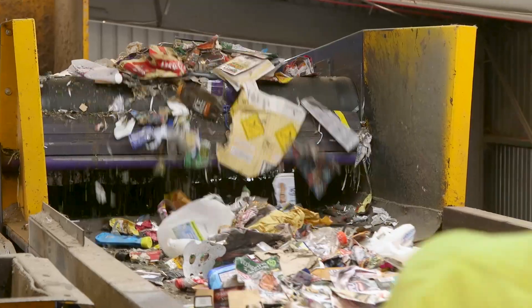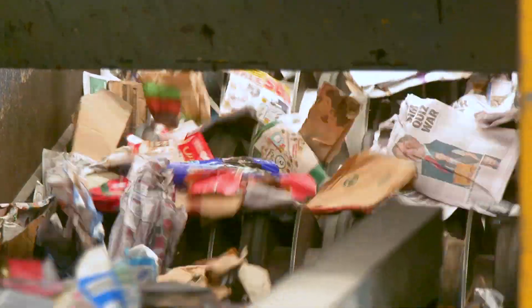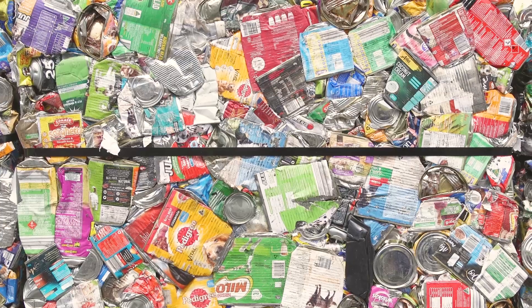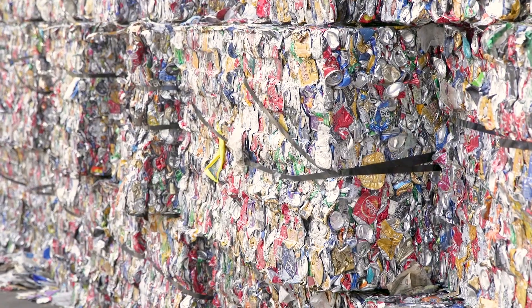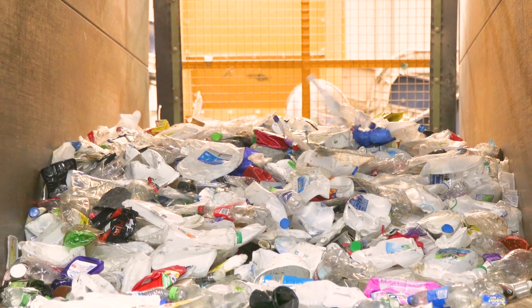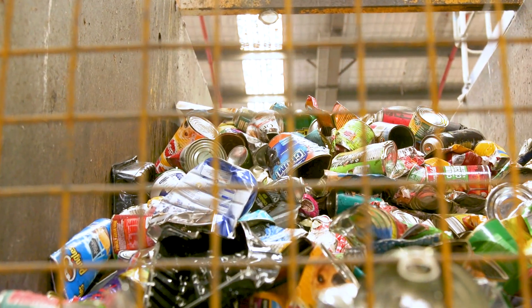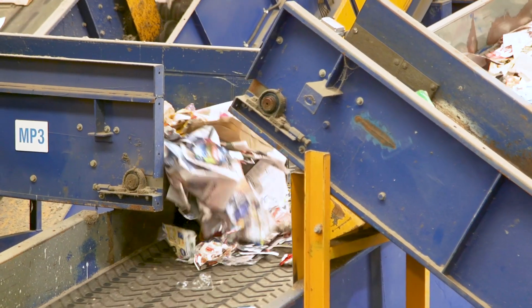The MRF is designed to separate recycling into the following categories: glass, paper, cardboard, steel, aluminium, and hard plastics. Recyclable materials are recovered and used in manufacturing new products, reducing the need for virgin materials.